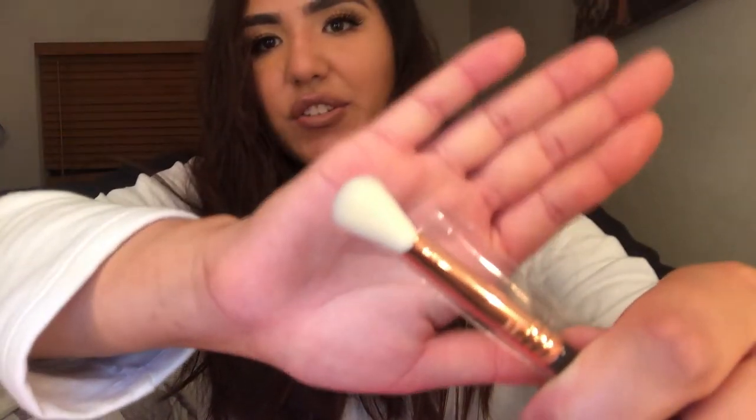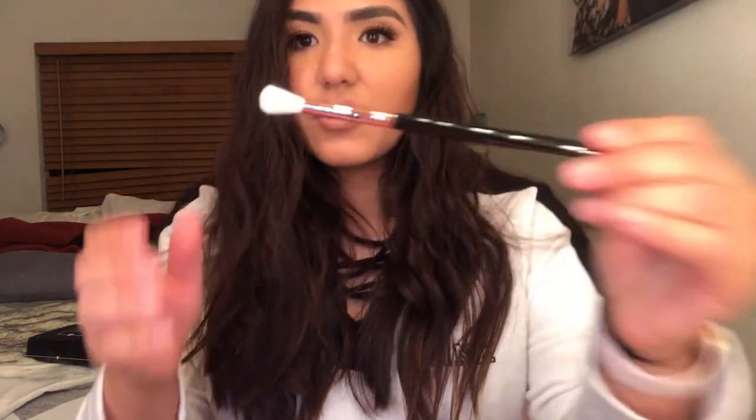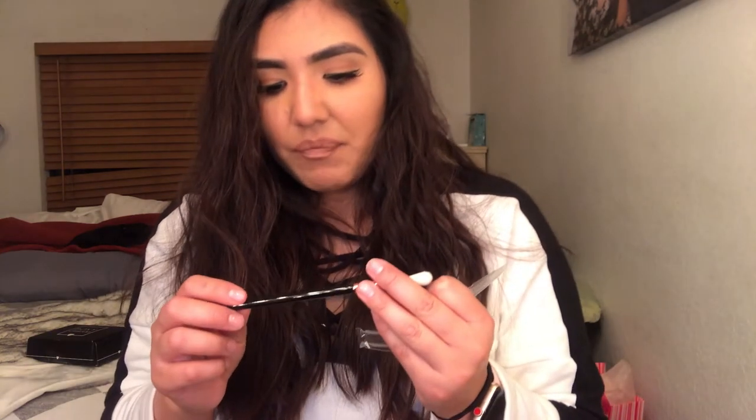The next one is exciting — it's a Sigma brush. It is the Sigma E35 and it looks so cute. I've never owned a Sigma brush before. Oh my god, it feels so good. The packaging is amazing and it feels very sturdy — some brushes always feel like they're going to fall off, but this one feels really good. It's a tapered blending brush and it retails for $17. Sigma brushes are actually pretty pricey, but I've heard they're super good.